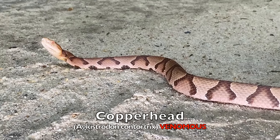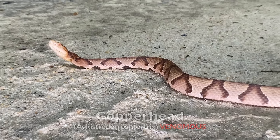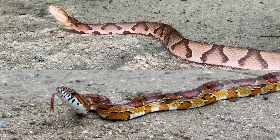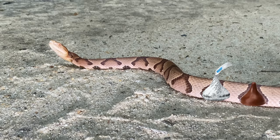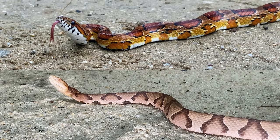A lot of times corn snakes are confused for copperheads, but as you can see they are quite different. Notice his head and body shape as well as the Hershey kiss pattern on the copperhead — and as you can see, it's not very similar to a corn snake.